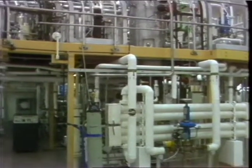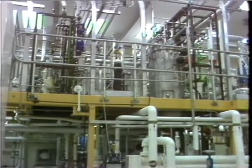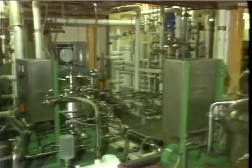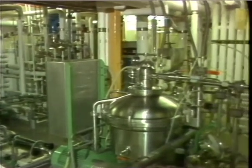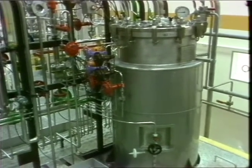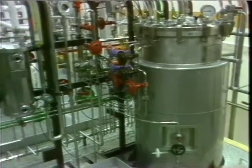Thanks to a bit of genetic engineering, scientists here will take human defense molecules that have been grafted onto bacteria cells and allow them to multiply rapidly in a series of fermentation chambers, with the result that one metal vat like this will contain as many molecule chains as could be extracted from the entire population of Birmingham.